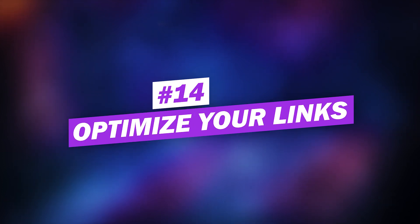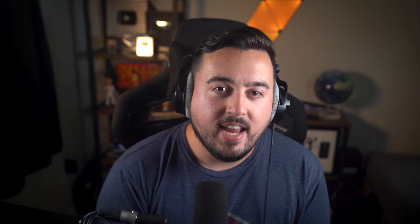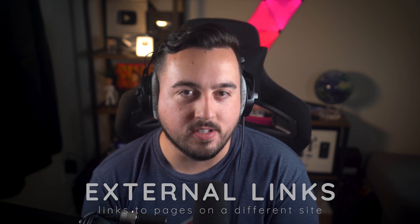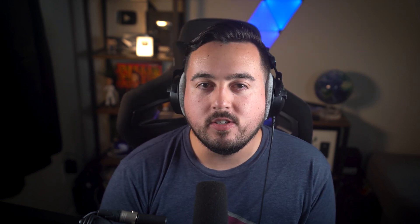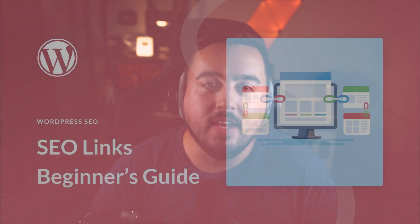Number fourteen: optimize your links. Links are essential for SEO in a lot of ways. The two types of links are internal links — links to other pages on your site — and external links — links to pages on a different site. The other important link type is called backlinks, or inbound links, which are links to your site from other websites. Earning quality backlinks involves a link-building strategy that is more difficult to achieve because it involves convincing other websites to link to your content. All three are important for SEO, and you can learn more from our SEO Links Beginner's Guide, where we also discuss nofollow and follow links, plugins that can help like Link Whisperer, and more.